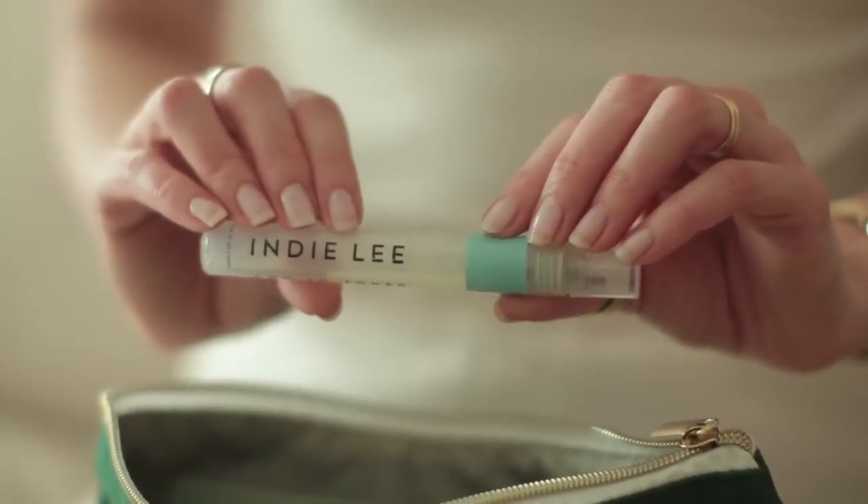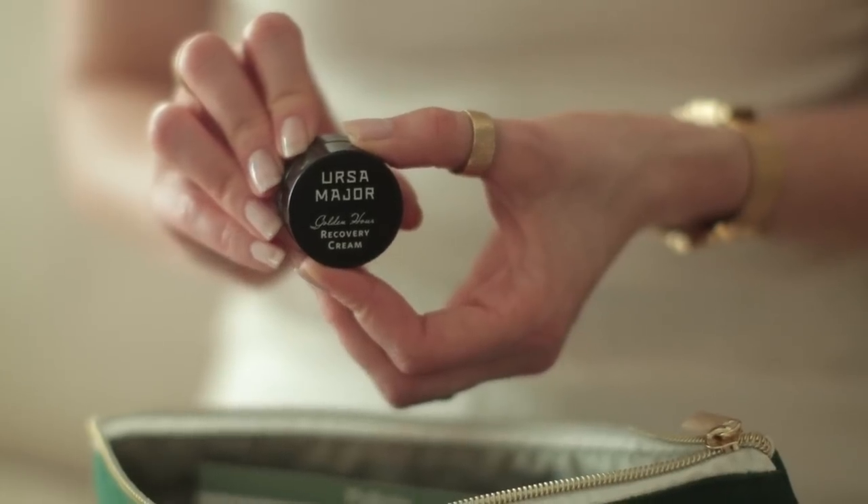Next it came with a little toner. You can either spritz it on your face directly or put it on a cotton ball, and it's got CoQ10 in it, which is really great. Next it comes with a moisturizer called Golden Hour by Ursa Major. It's got a very golden sheen that it puts on your face. After I put this on one morning, I went to see my mom and she noticed that my face was a lot glowier and she thought it was a really pretty look — she didn't even know I was wearing it.